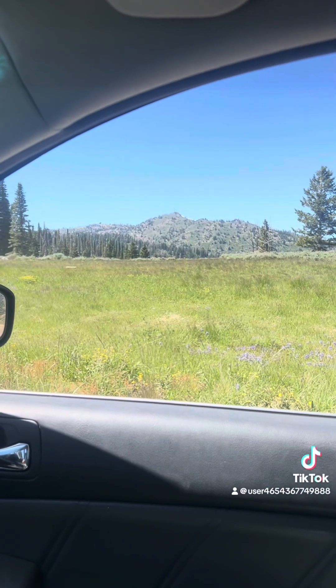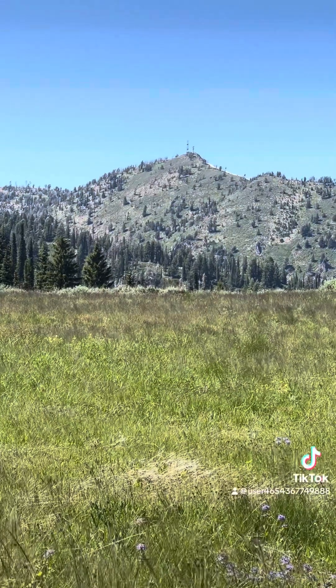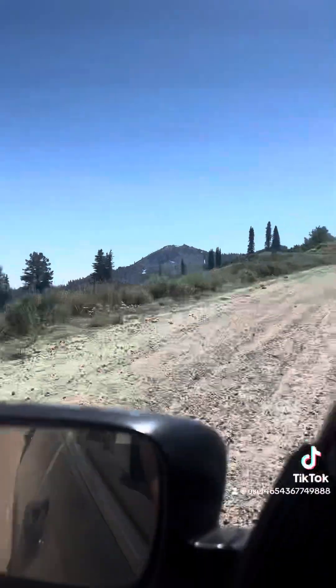That is the first view you will get of the space observatory, which I am hoping to visit later in the video. Over here is going to be the alpine lake.